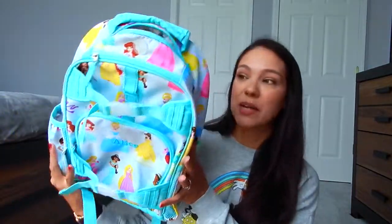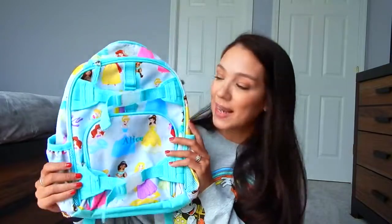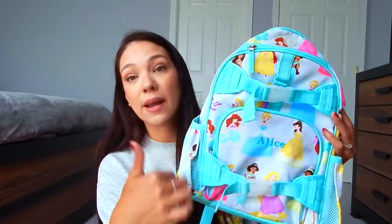This is the carry-on that my daughter is going to be bringing with her. It's from Pottery Barn Kids and it has all the Disney princesses on there. It's very roomy with tons of pockets, both inside and on the outside. One of my first things I always make sure to have when traveling with my daughter are snacks.